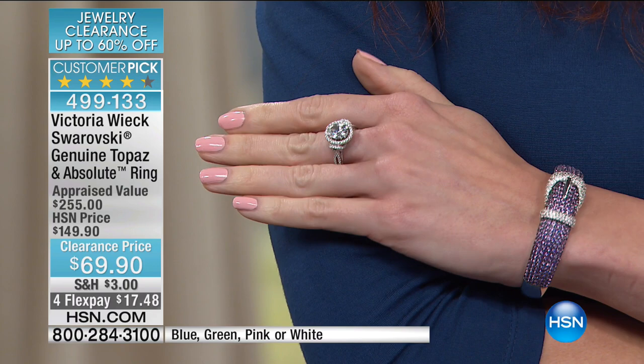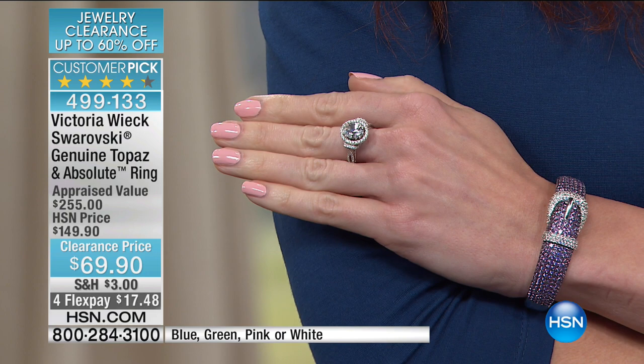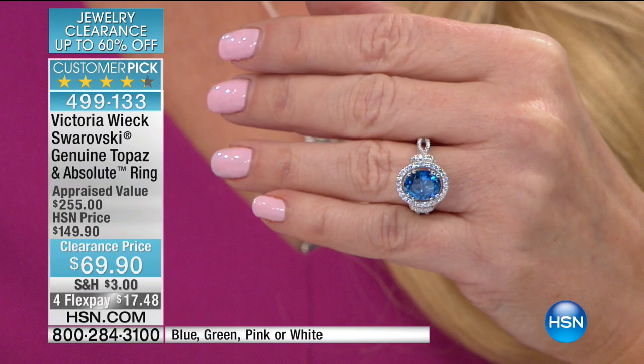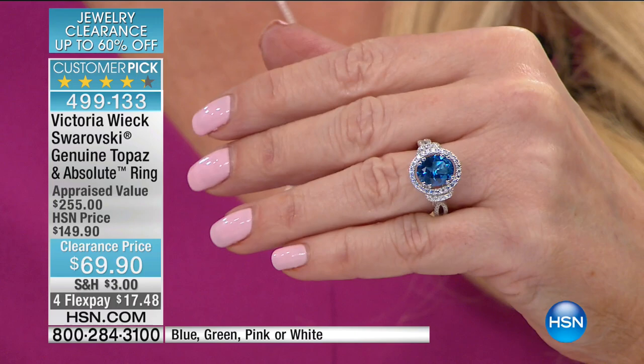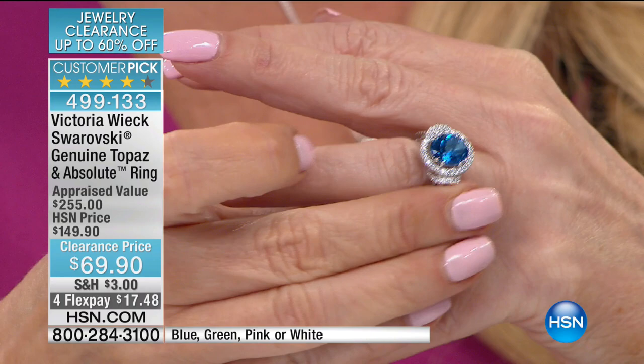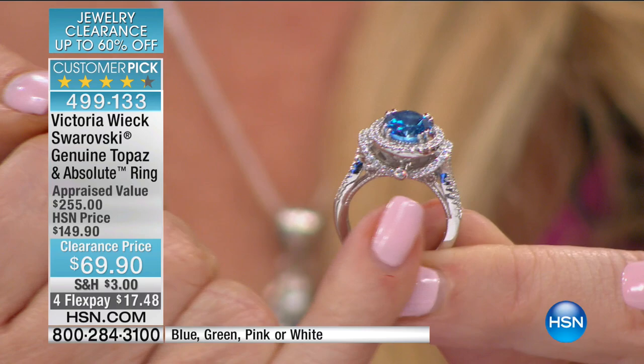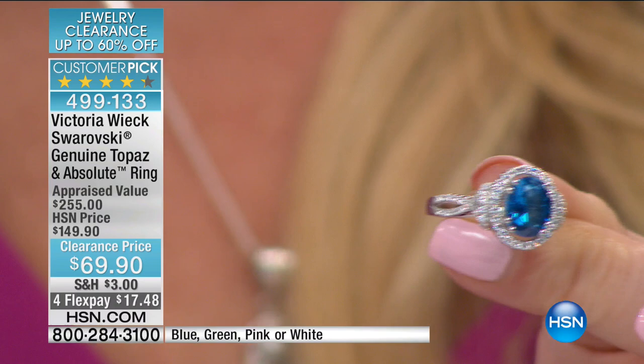Walking you through each color: the blue looks like a cashmere sapphire — a huge customer pick at $149. The green is beautiful — what every emerald would love to look like. The pink is by far the most popular because it's so difficult to find a pink stone in nature of this size. And the clear was the most popular at launch because it looks like you're wearing a clear diamond. This is all sterling silver with rhodium over the top — rhodium is actually a member of the platinum family, more expensive than platinum, and it looks like you're wearing platinum.